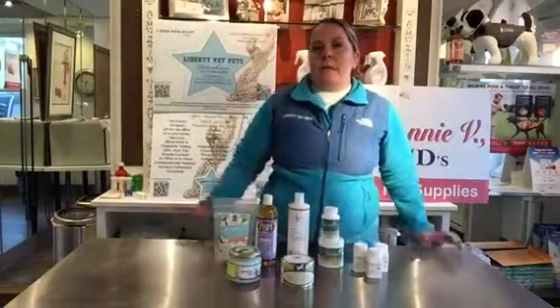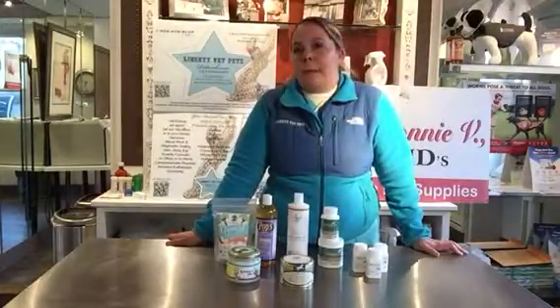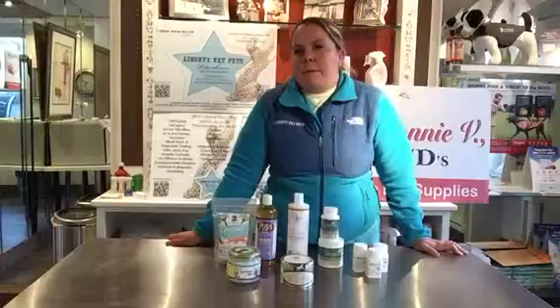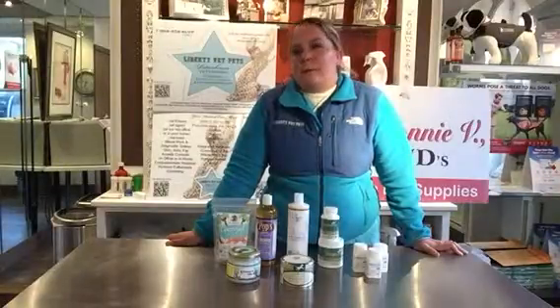The other thing to remember is that with itchy skin, we want to treat the primary problem and figure out what the primary problem is, because it can often lead to a secondary problem in the skin. If we don't figure out what the primary problem is, we will commonly have recurrence of itchy skin.